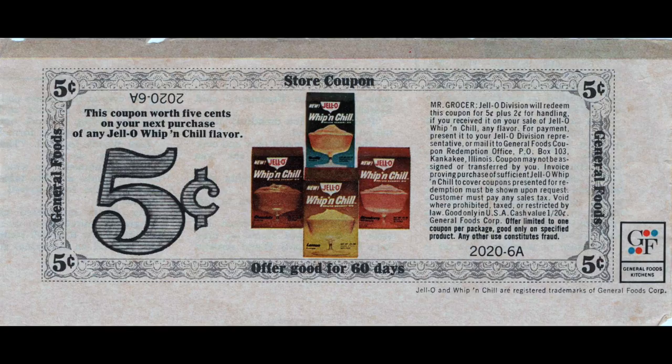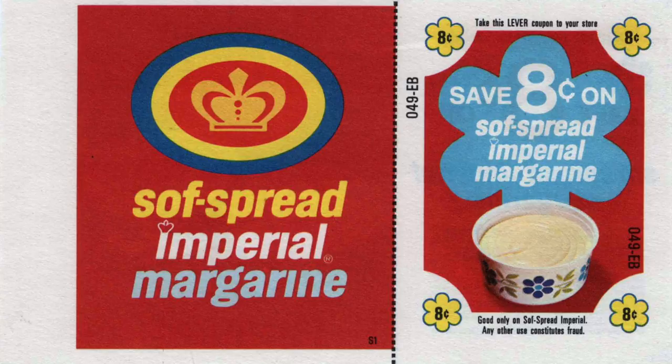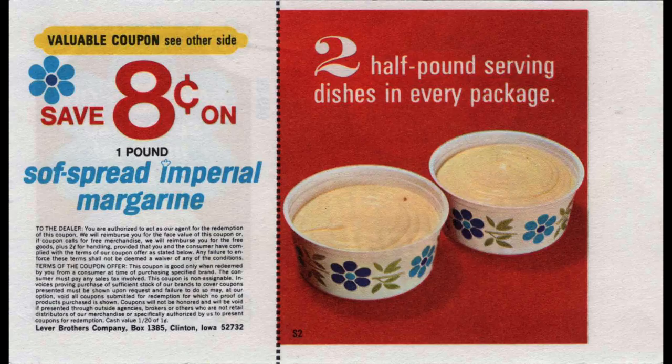Another five-cent coupon, this one off a product called Jello Whip and Chill. This one seems like it's from a long time ago — probably late sixties, early seventies. I've never heard of this product, and it says offer good for only 60 days. Then we have Imperial Margarine — do they still make that? I know I've seen it in Canada, and it's eight cents off. So the coupon values are up about three cents from the five-cent coupons at the beginning; eight cents, you're laughing all the way to the bank. Lever Brothers Company — really interesting.